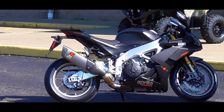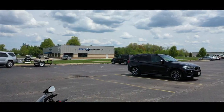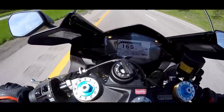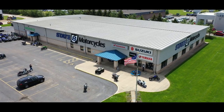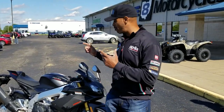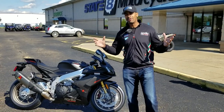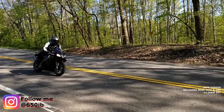Well hey everybody, it's your good buddy 650Eb here and guess what? This is a very special day because today I'm picking up my brand-new 2019 Aprilia RSV4 1100 Factory — the motorcycle that everybody's been talking about this year. Whenever I post a Ducati V4R video, people want to see this bike as well. So here we go.